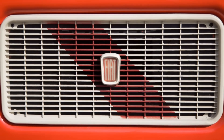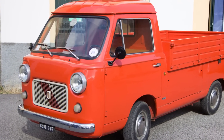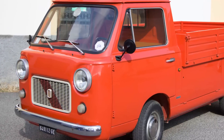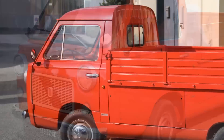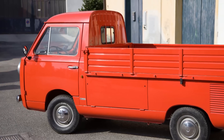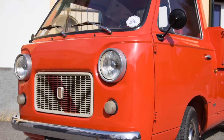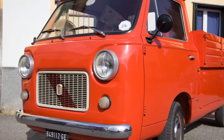Prodotto dalla Fiat fin dal 1962, con il motore a benzina da 600 cm³. Dal 1970 viene alimentato con un motore a 4 cilindri da 903 cm³ a benzina.